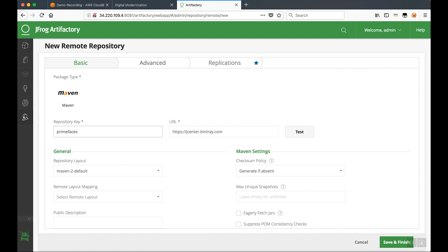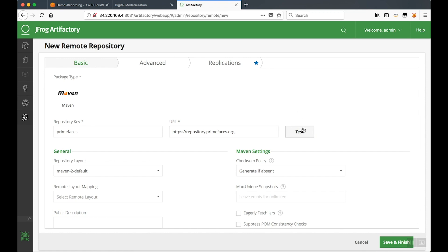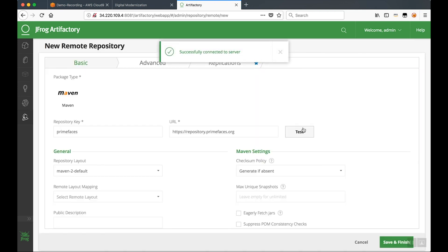For my repository key, I'm going to type PrimeFaces. The URL is going to be different — it's not JCenter or Bintray. Our URL is going to be repository.primefaces.org. Once I've typed that in, I'm going to click the Test button, and that should return a message saying it was able to successfully connect to the server. I can proceed and click Save and Finish.